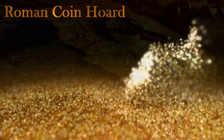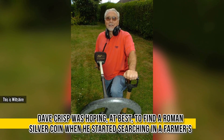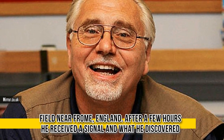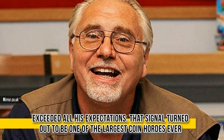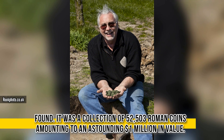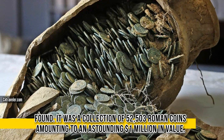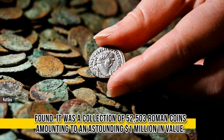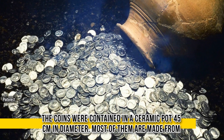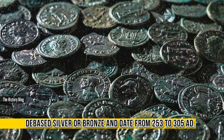Roman Coin Hoard. Dave Crisp was hoping, at best, to find a Roman silver coin where he started searching in a farmer's field near Frome, England. After a few hours, he received a signal, and what he discovered exceeded all of his expectations. That signal turned out to be one of the largest coin hoards ever found — a collection of 52,503 Roman coins amounting to an astounding 1 million dollars in value. The coins were contained in a ceramic pot, 45 centimeters in diameter, and most of them are made from debased silver or bronze, dating from 253 to 305 AD.